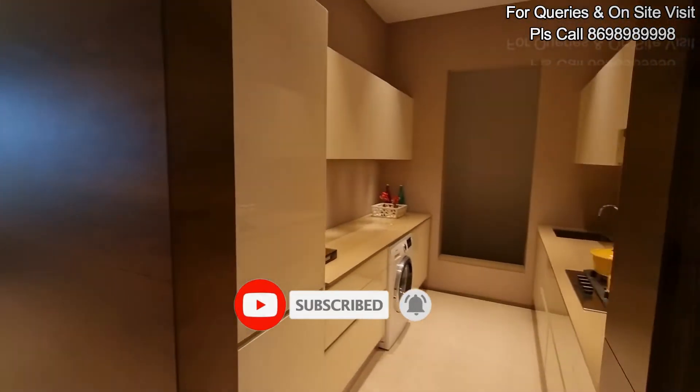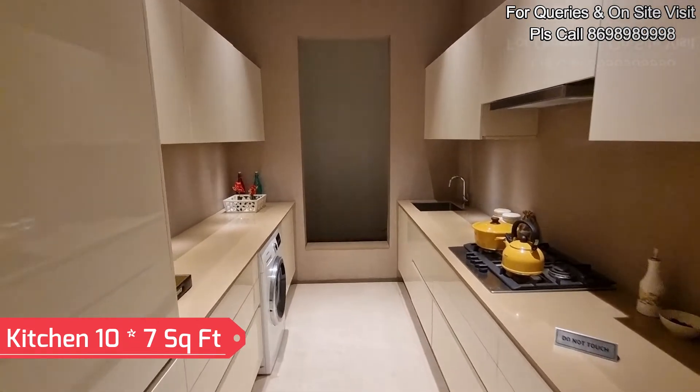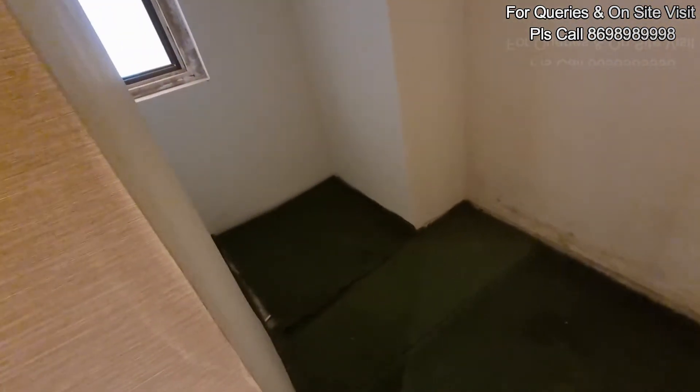As we enter, on the right we get our spacious kitchen area, which is a 10 by 7 area. You can design it quite beautifully. This is your dry balcony area. This is the exact amount of space you guys will get — it's quite spacious.